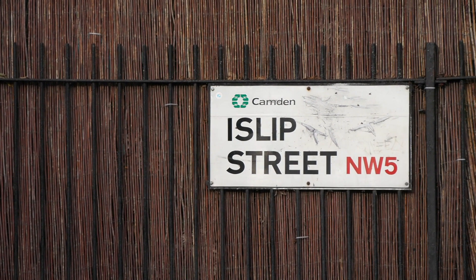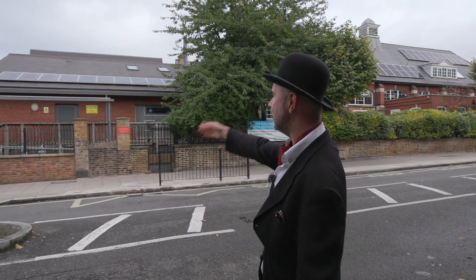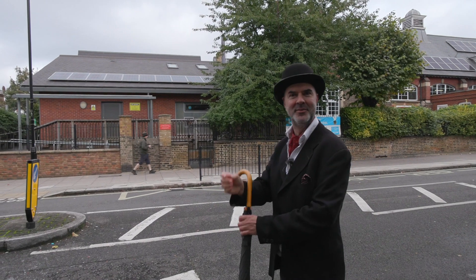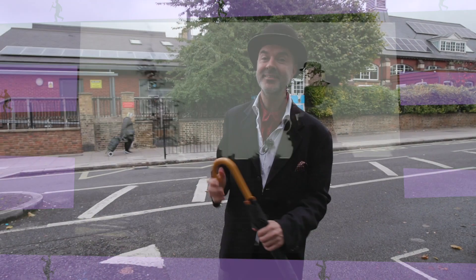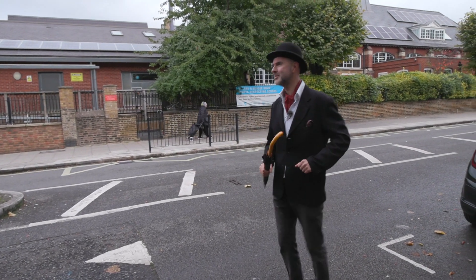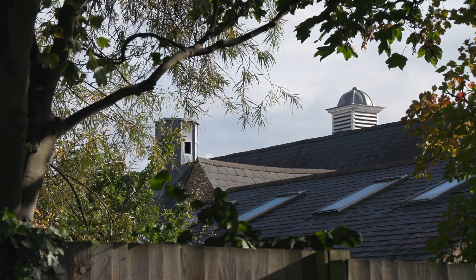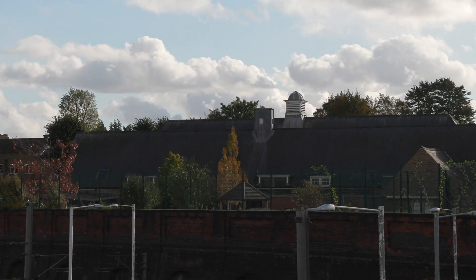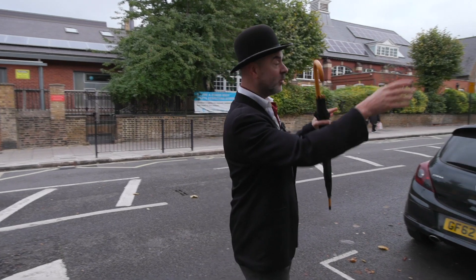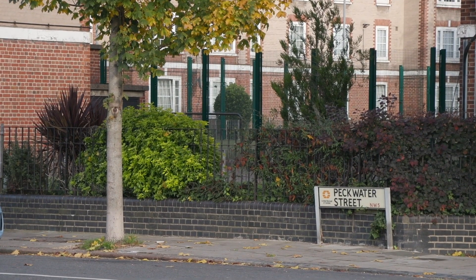That's Islip Street — this school opposite is where they filmed the 'Baggy Trousers' video by Madness. You know the one where the saxophonist flies up in the air. I think he said he was inspired after seeing Peter Gabriel do it at a Genesis concert. They've completely changed the school now, but the little turret on top you can kind of make out from the video. They also filmed some of it on the estate just a little bit further down.